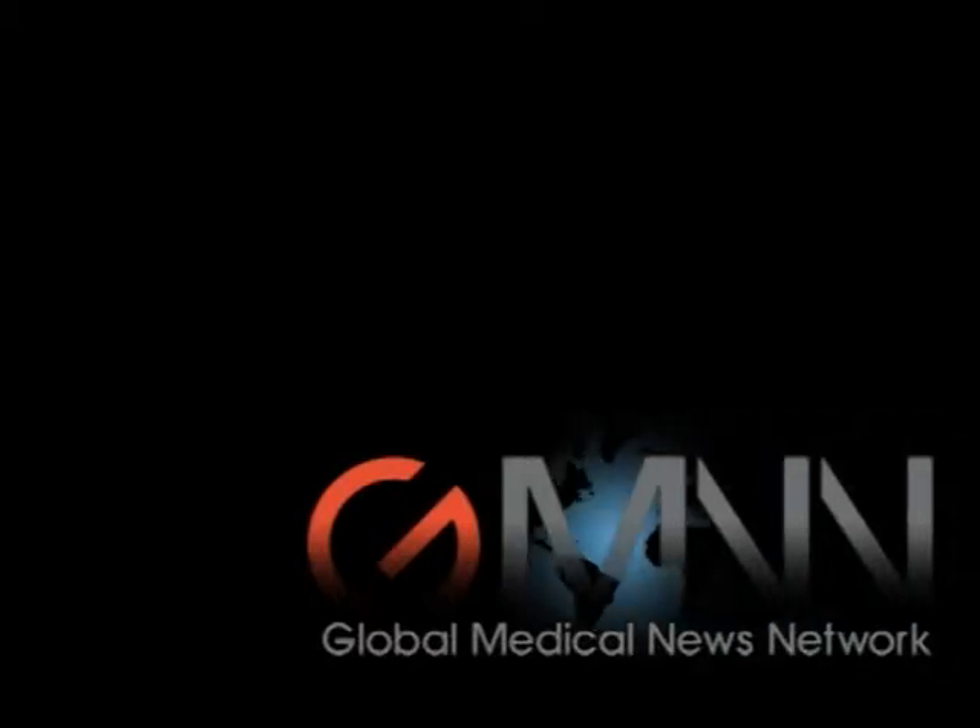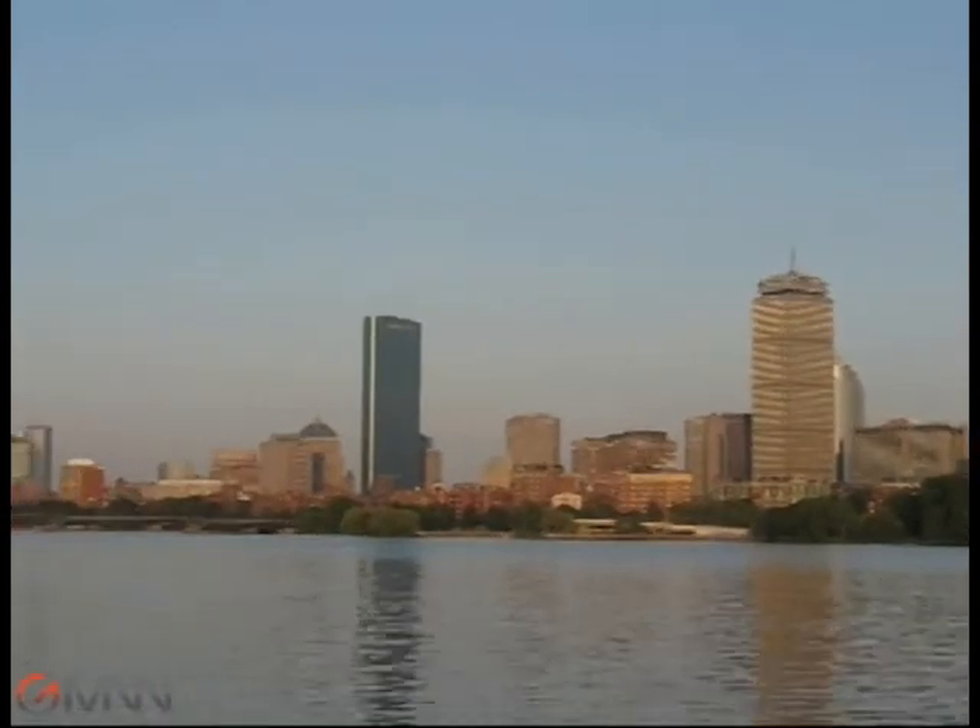This is Carrie Wachter reporting for Global Medical News from the American Academy of Dermatology's Annual Summer Academy in Boston. Joining me is Dr. Stuart Goldsmith, a practicing dermatologist in Albany, Georgia.